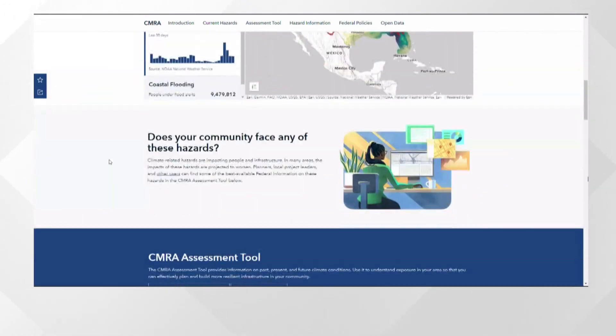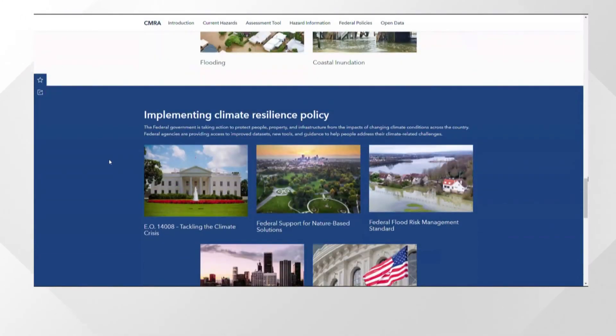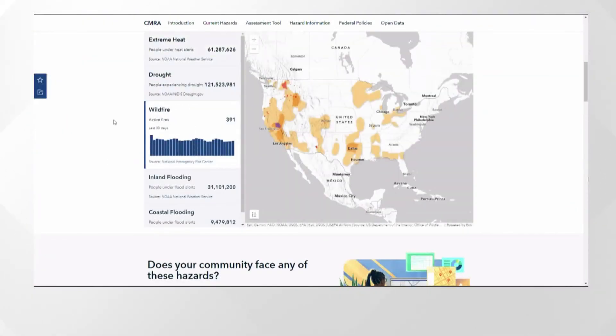Users can zoom into specific locations on this interactive map and find out just what kind of climate hazards are happening right there in real time. For example, you can see how many fires are burning, where they're burning, what kind of impact there is on air quality in those areas, and the list goes on.